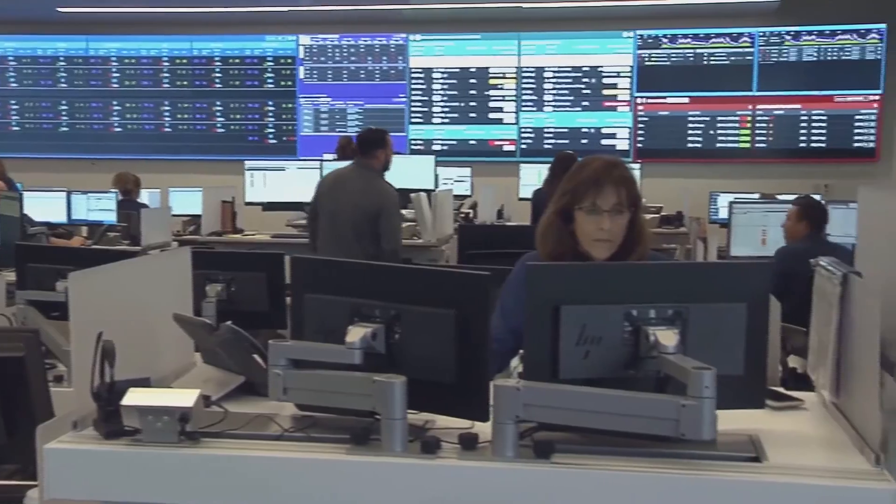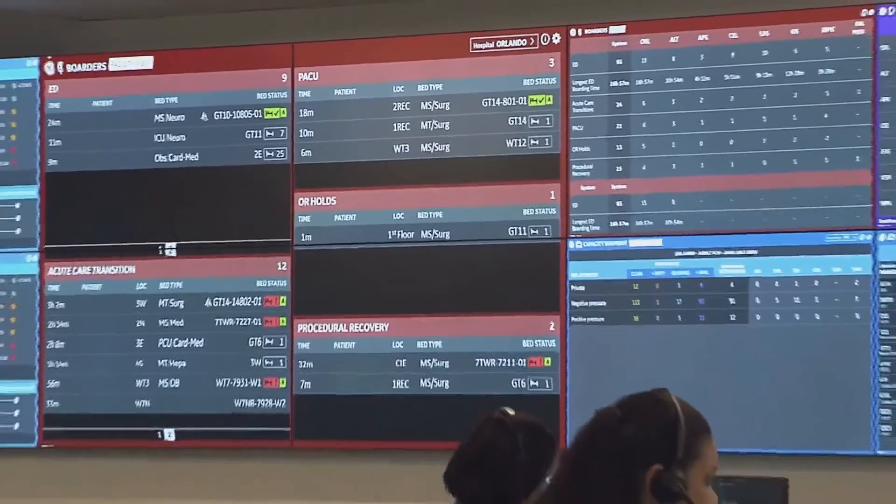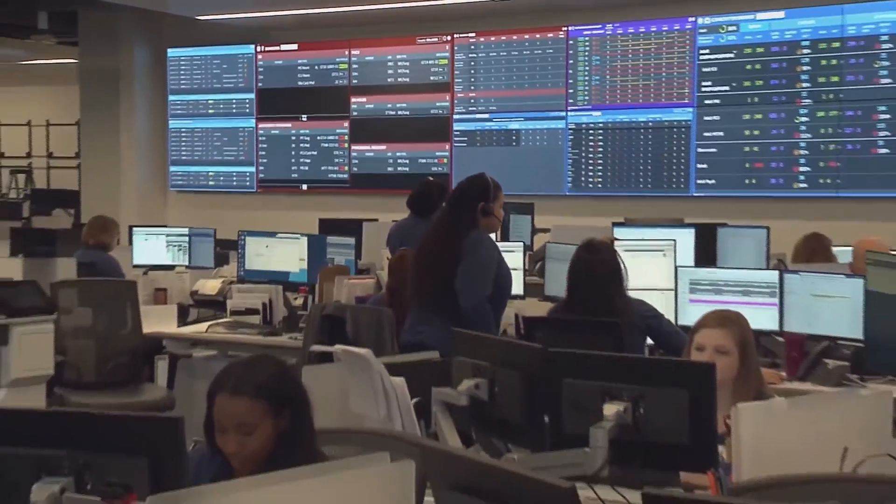Constantly improving our product to deliver care to our patients. Built by GE, Mission Control is setting a new industry standard, positioning AdventHealth on the leading edge of healthcare technology. It's like NASA in there — it's an amazing launch facility for our consumers and their care.